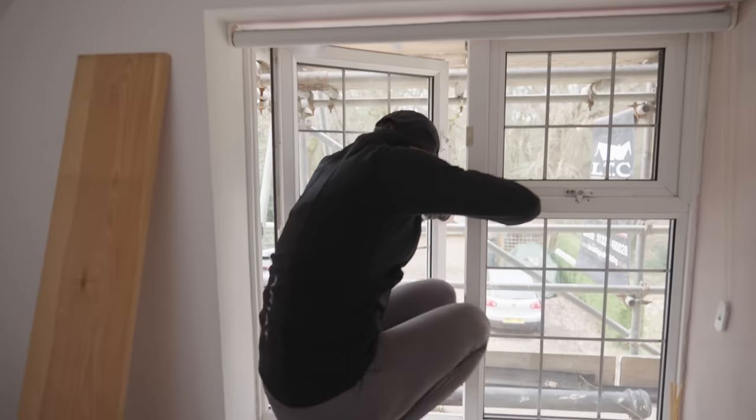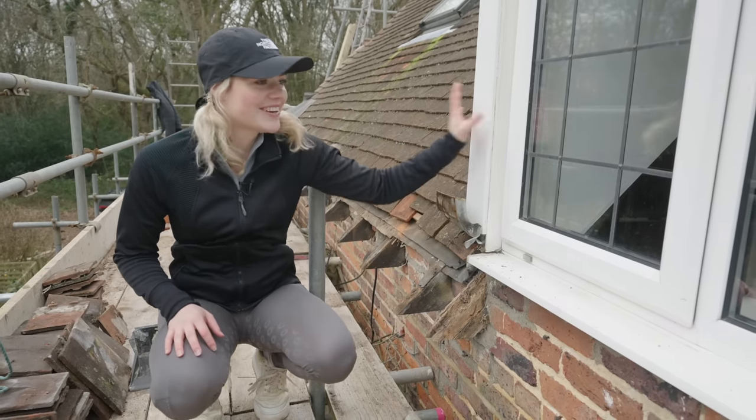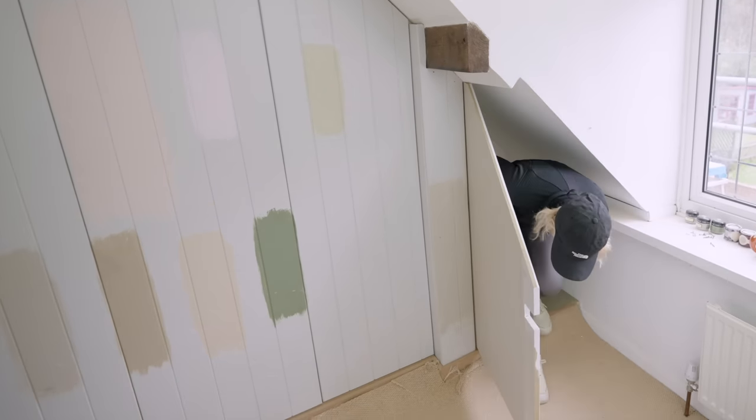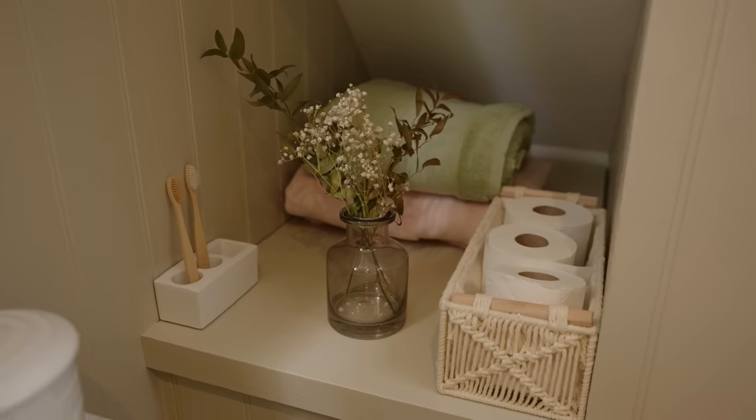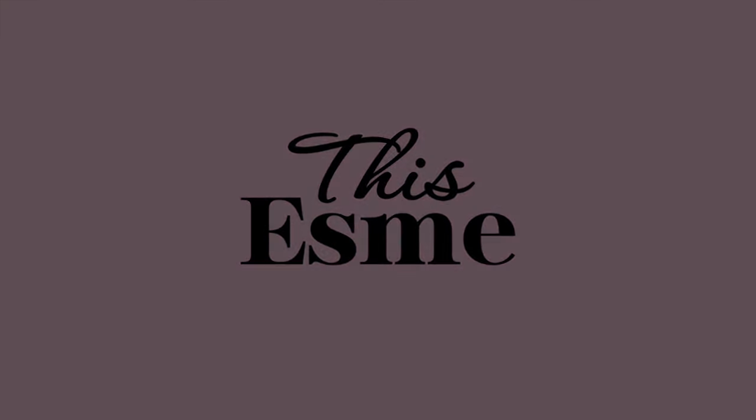Coming up in today's video, I climb through a window, we find yet another problem, I reverse backwards into a wardrobe, and finally show you the finished bathroom. Welcome to my bathroom reveal — not quite yet though, because there's still a few things that need to be done, but it's almost there. Today you'll get to see it.